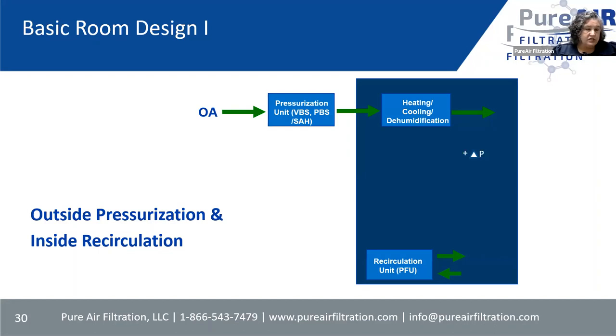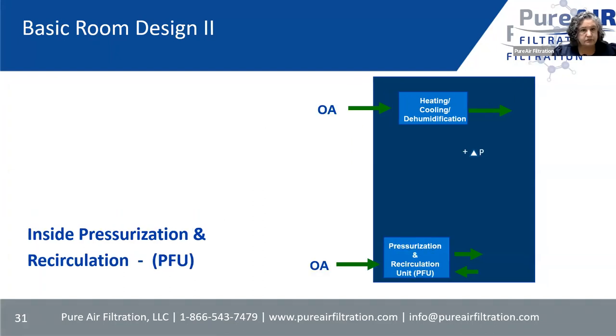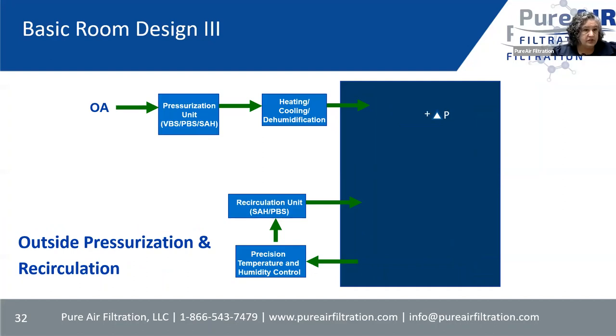Some basic room designs: the PFU can be part of a solution as well as the only solution. If you're pressurizing the room through an HVAC — bringing some outside air, cleaning it through the HVAC — and using the PFU only for recirculation inside that room because people are going in and out. If you have outside air for heating and cooling, you can also do pressurization and recirculation with the HVAC handling pressurization and the PFU units doing recirculation inside.